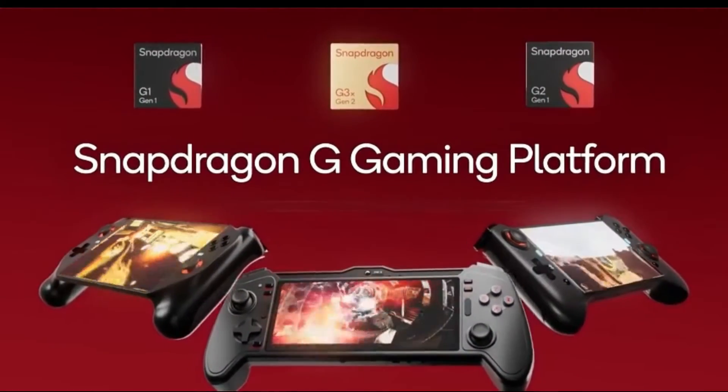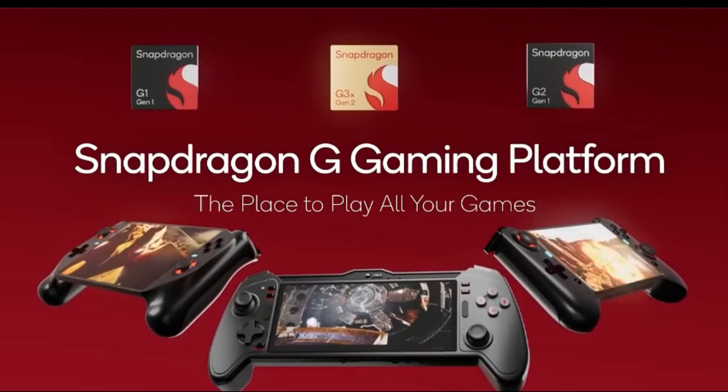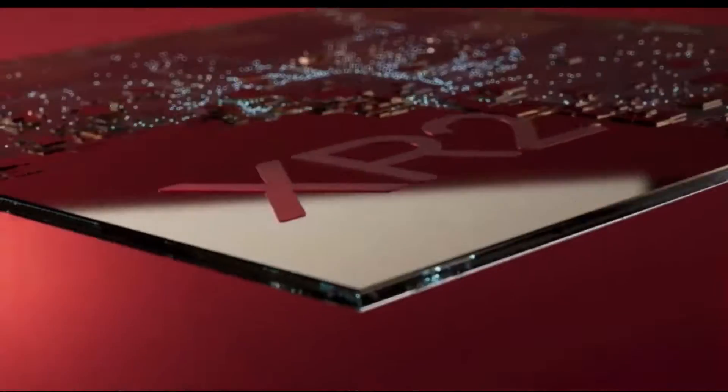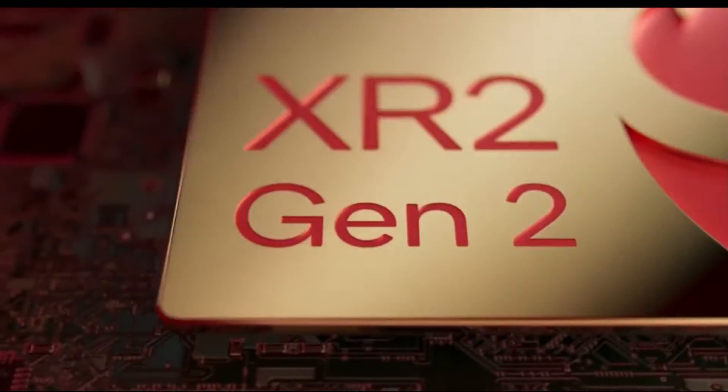The Snapdragon 8 Gen 2 features a new CPU core architecture called ARMv10. This architecture is more efficient and powerful than the previous ARMv9 architecture.